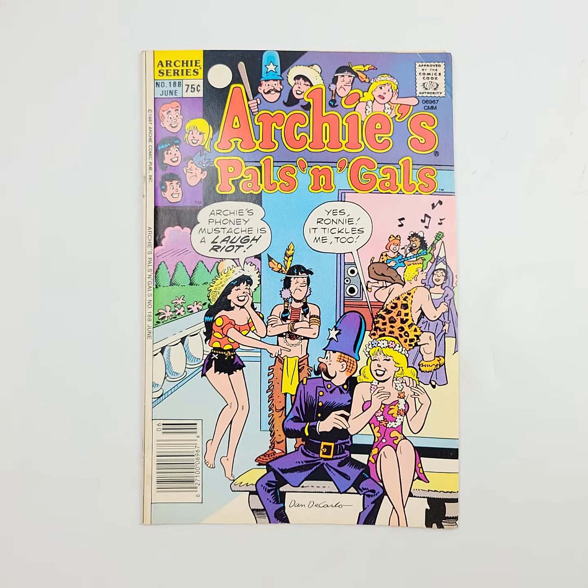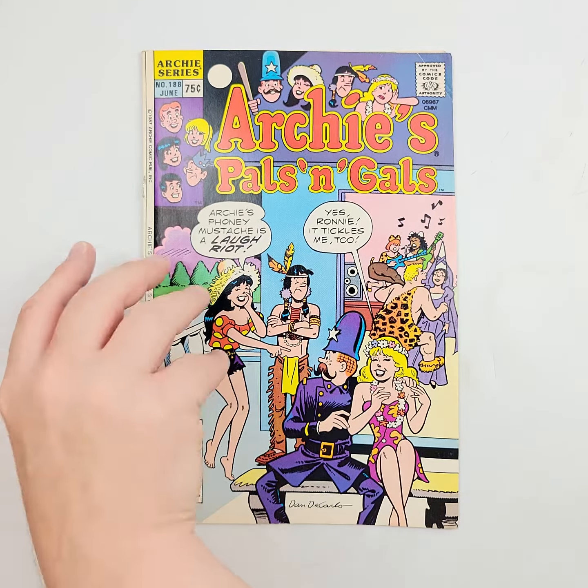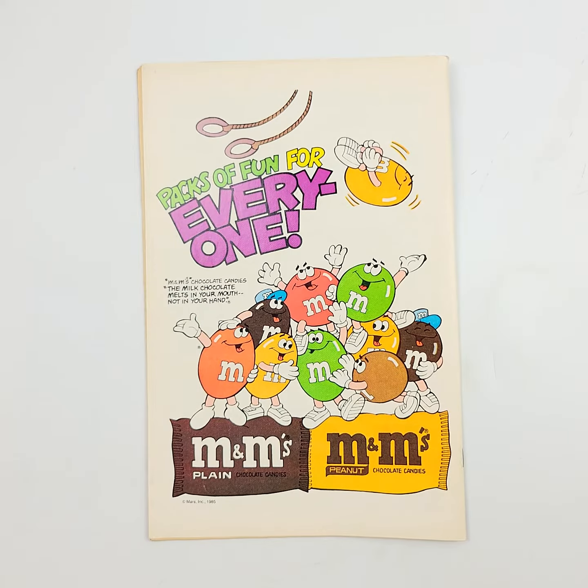A quick look at Archie's Pals and Gals number 188, going all the way back to 1986. We'll show you that front cover.